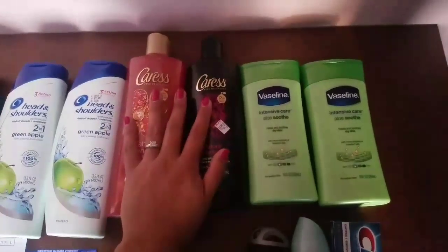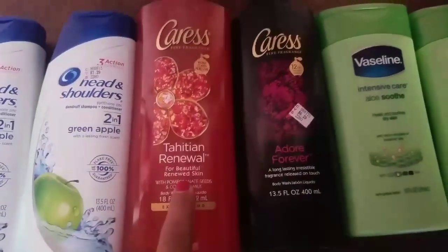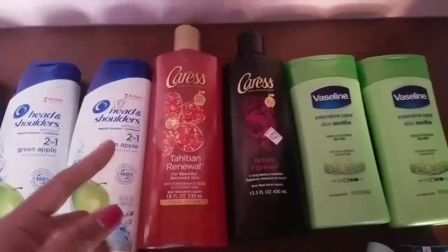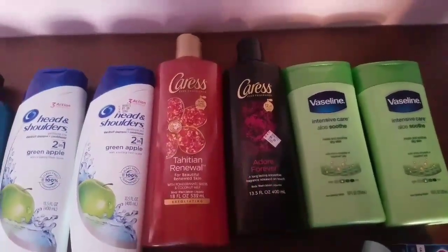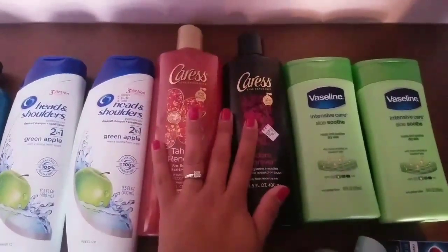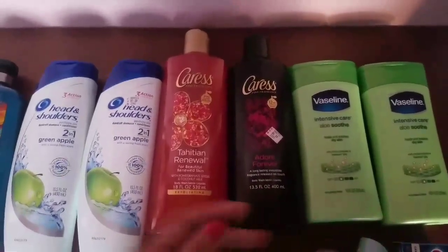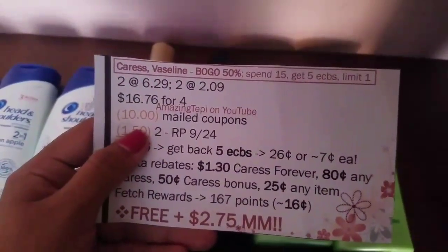I had two mailed coupons for Caress. I contacted them a few months back, back in July, letting them know that I loved this body wash and asking if they could send me any coupons for it. They contacted me a few weeks later saying, 'Hi Myra, thank you for contacting us — we're very happy that you love this body wash, we'll be sending you a coupon in the mail.' A few days later I received two coupons for any free Caress Bar Soap or Body Wash item, with a max value of $5 each. I did the transactions separately so the Caress wouldn't ring up at half price and I'd get the full max value deducted. So $16.76 for all four, with the two mailed coupons at $5 each equaling $10.